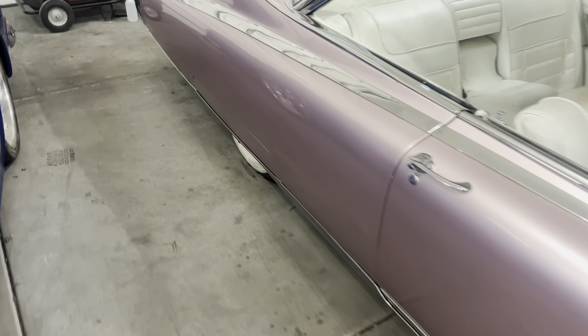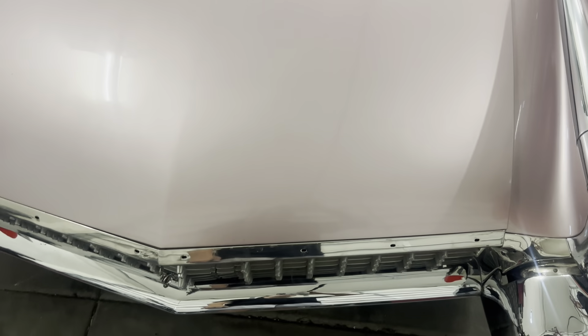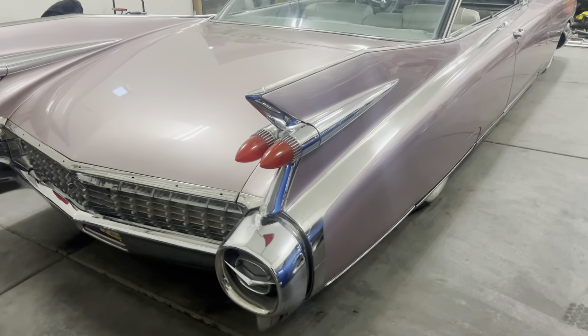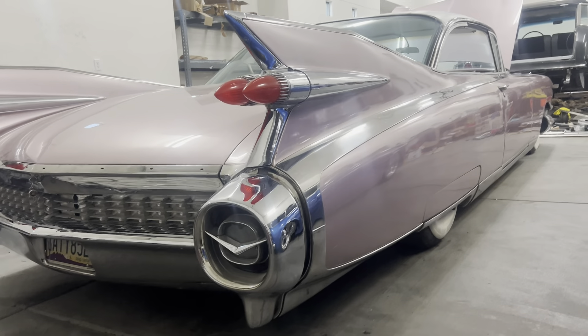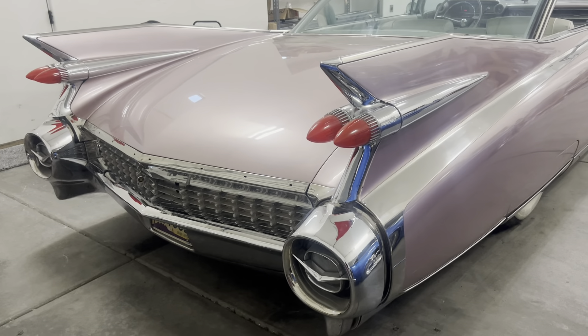Let's go back to the trunk because another cool option — new Cadillacs have soft-close doors; old Cadillacs had soft-close trunks. How cool is that? There's supposed to be trim that goes around here that says 'El Dorado,' but we don't have it on right now. This is a driver — nothing fancy, nothing restored. It looks great; you drive it around and get a ton of people asking about it. That's what it's all about.